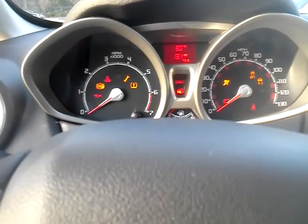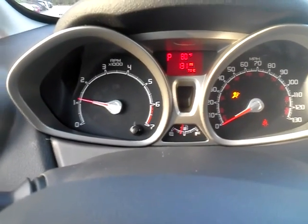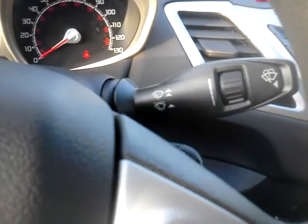If I start this up, it lights up right there — 80 degrees outside. Can you believe that? It's just March. There's the stereo. Windshield wipers.